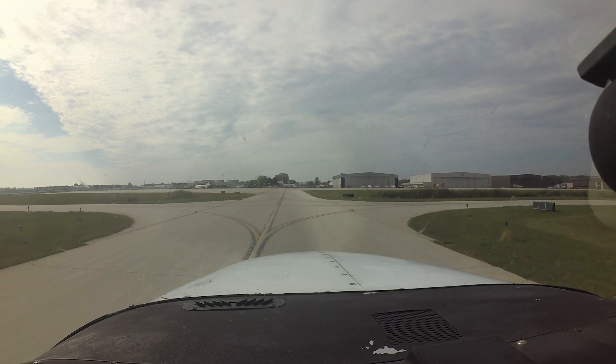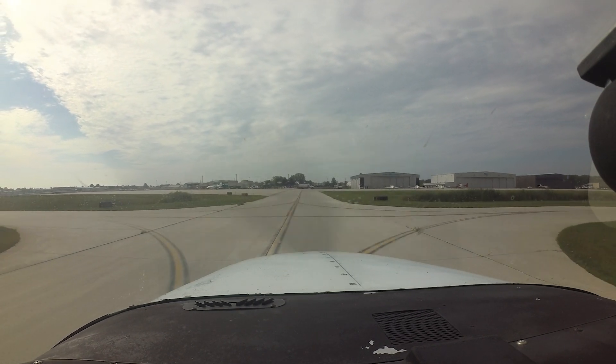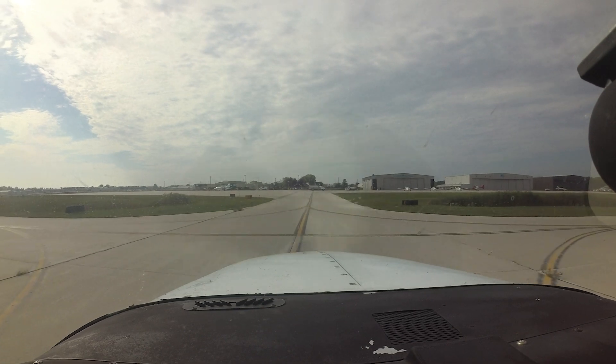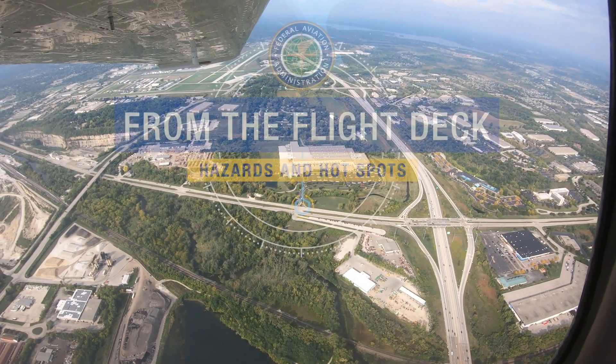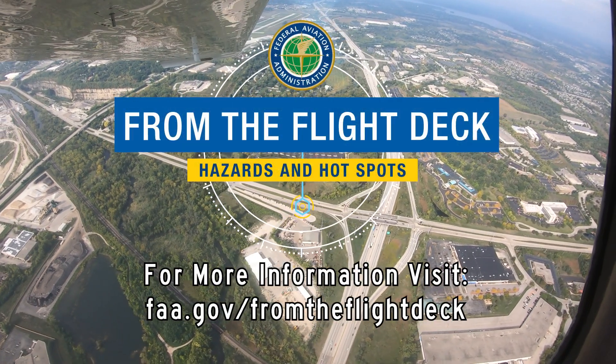Being aware of hotspots and other airport configuration issues at Waukesha County, along with the air traffic control tower, will help make your flight safer and more efficient. We hope this short video has helped you better prepare for your trip to Waukesha County Airport. It's always better to know before you go.